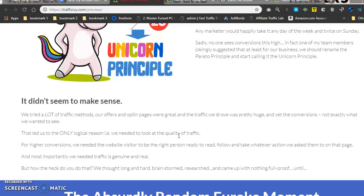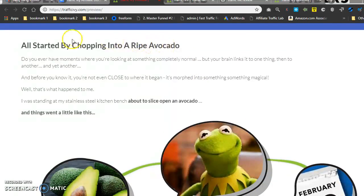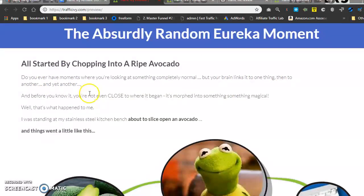'That led us to the only logical reason — we needed to look at the quality of traffic. For higher conversions we needed website visitors to be the right person, ready to read, follow, and take whatever actions we asked on that page. We thought long and hard, brainstormed, researched, and came up with nothing foolproof — until it all started when I was chopping into a ripe avocado.' Anyway, you can read more of that on the sales page — let's get back to the review.